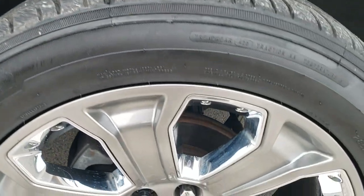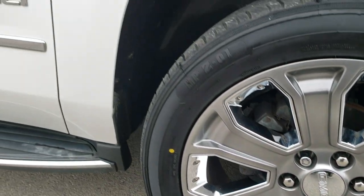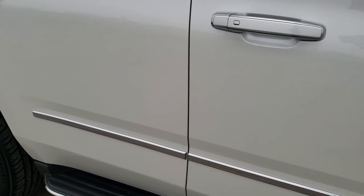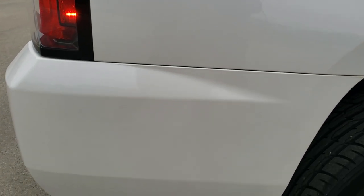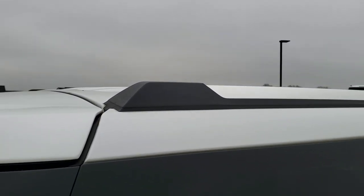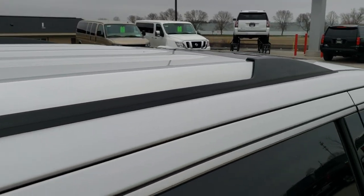Passenger side fender — no dents or dings on that, and the passenger side rim — no major scuffs or scrapes. As you go down this side of the vehicle, take note of how clean the body is, how reflective and mirror-like that paint is. We take these HD videos so if you are far away or just cannot make the trip down but are still interested in purchasing the vehicle, you can see the vehicle, hear the vehicle, and have confidence in what you are looking at before you even get here — so there are absolutely no surprises.